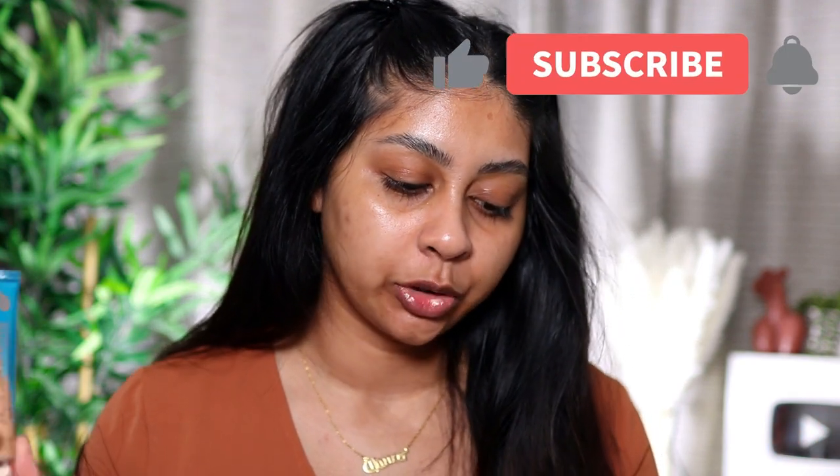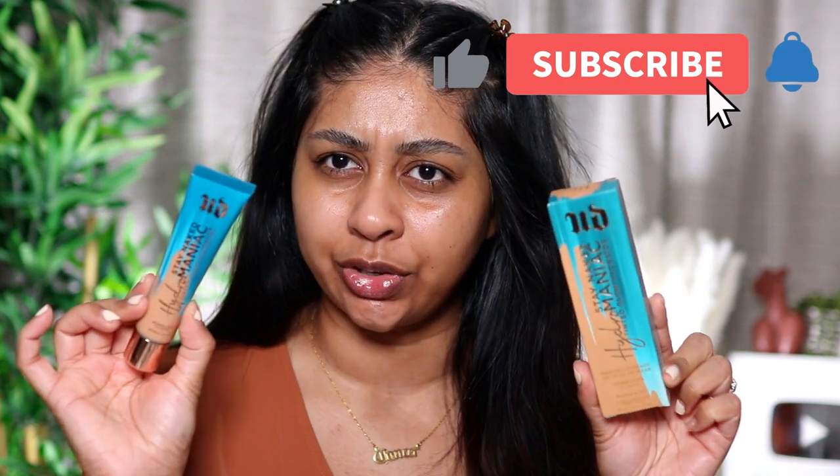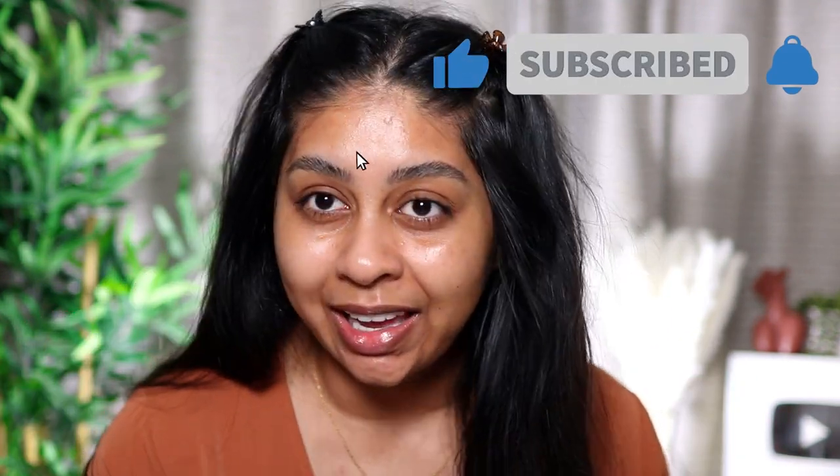Hey guys, welcome back to a new video. If you're new here, my name is Anushka. Today we're going to be trying the new Urban Decay Stay Naked Hydromaniac Tinted Glow Hydrator. I bought this a while ago and I've been dying to try it because I love these types of products — they're kind of like a mix between a tinted moisturizer and a foundation.